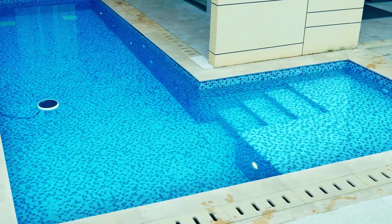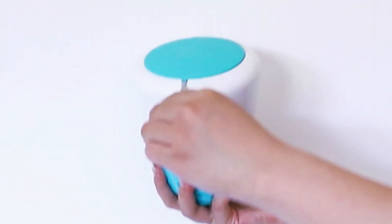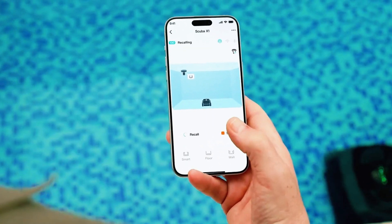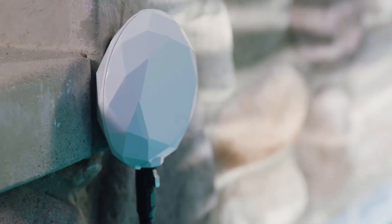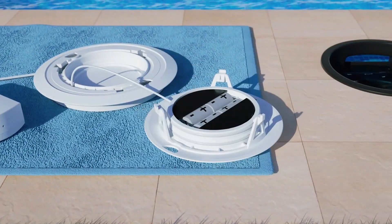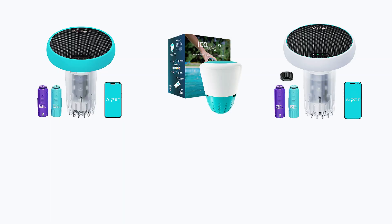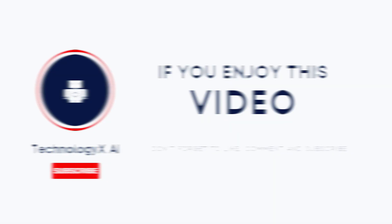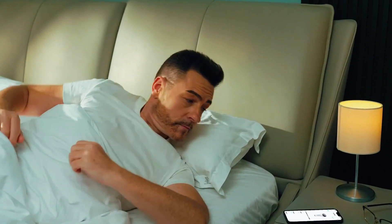If you want hands-off convenience with no extra costs, ICO is a winner. If you already own an Aper robot, the Hydrocom Pro will transform your cleaning routine. And if accuracy is your obsession, Crystal and Waterguru give you the closest thing to a personal lab at home. So which one fits your pool lifestyle best? Let me know in the comments — I'd love to hear your pool care stories. And if this video helped you, give it a thumbs up and subscribe to Technology XAI for more deep dives into tech that actually makes life easier. Thanks for watching, and here's to crystal clear water all season long.